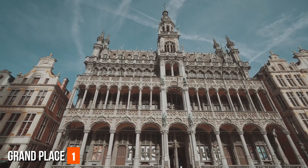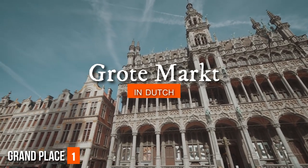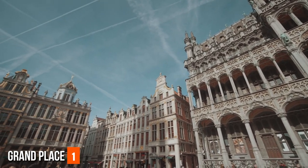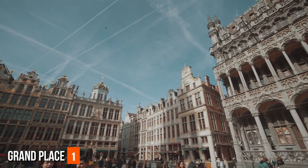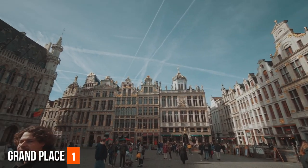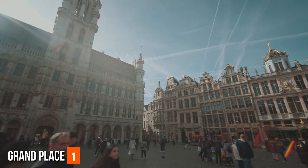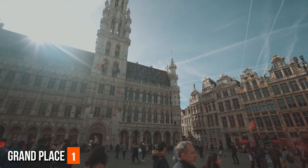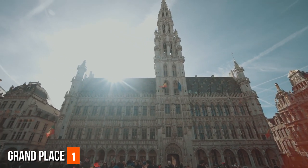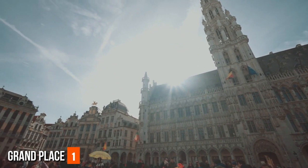Grand Place — Grote Markt. The Grand Place, often referred to as Grote Markt in Dutch, stands as the historical and cultural centerpiece of Brussels. Its architectural splendor and vibrant atmosphere make it a must-visit destination. Flanked by opulent guild halls, the Town Hall (Hôtel de Ville) is a magnificent example of Gothic architecture. The intricately designed facades showcase a blend of Gothic, Baroque, and Louis XIV styles, reflecting the city's rich past as a trading hub.